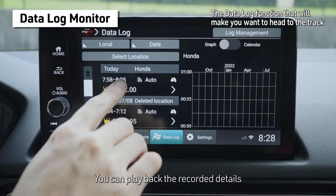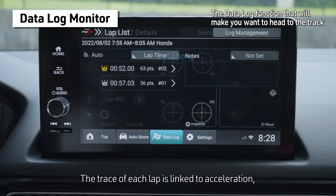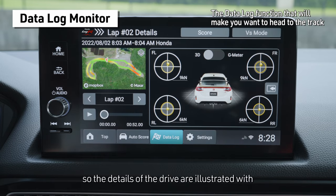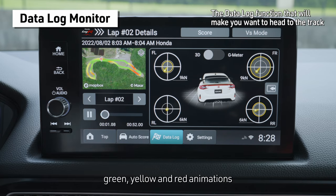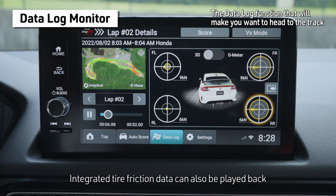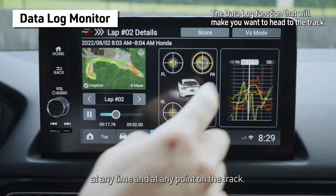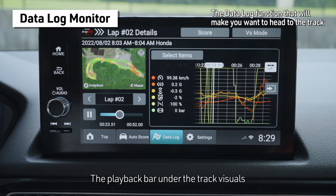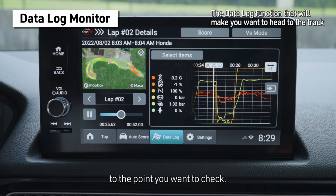You can play back the recorded details in the context of the visuals of the track. The trace of each lap is linked to acceleration, deceleration, and other action, so the details of the drive are illustrated with green, yellow, and red animations indicating your progression. Integrated tire friction data can also be played back to help you visualize the status of the car at any time and at any point on the track. The playback bar under the track visuals allows you to quickly fast forward or reverse to the point you want to check.